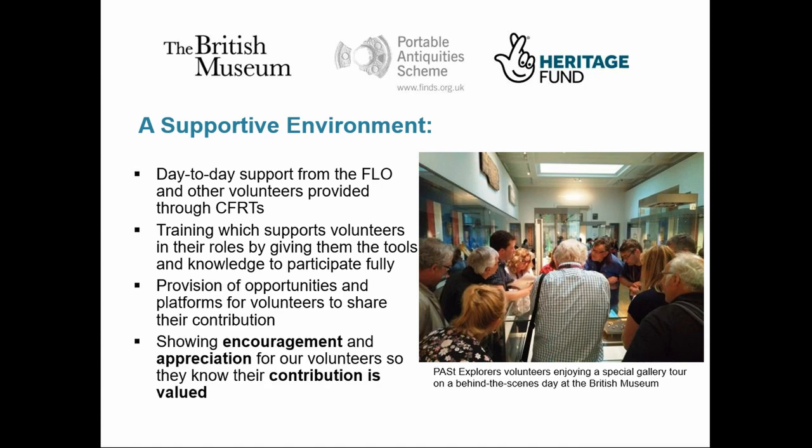Showing encouragement and appreciation for our volunteers lets them know that their contribution is valued, and I think this is vital in creating a great volunteering experience. Promoting the research is one way we do this. We also offer behind-the-scenes tours and days at the British Museum. And of course the FLOs regularly show encouragement through things like bringing in cakes. I was once told: never underestimate the importance of cake.